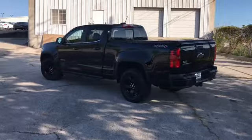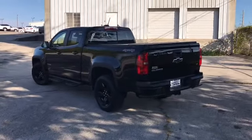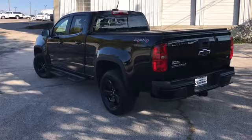It's got running boards. We do these videos so you get a better idea of the condition and options on a vehicle than you would with traditional still photos.